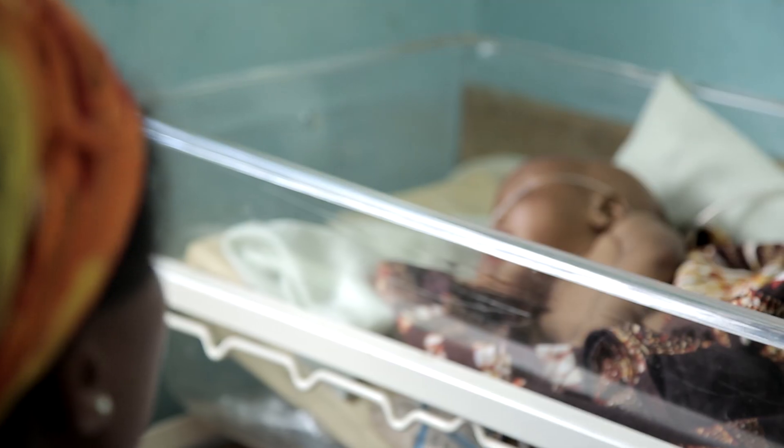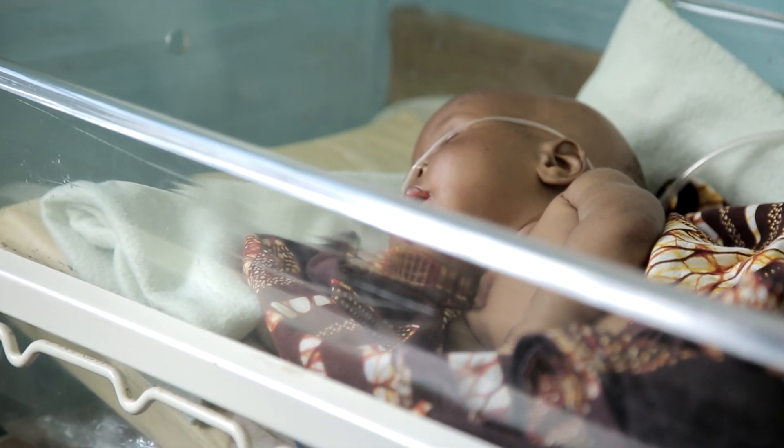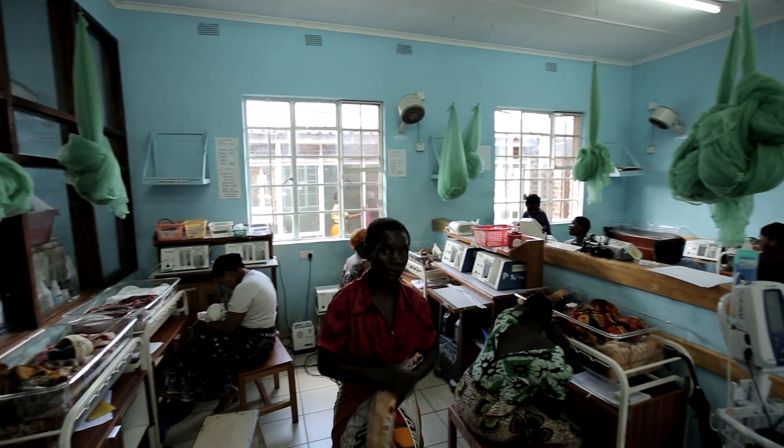I'm a pediatrician by training. Over the past decade, I've been looking after the newborn. I work in Malawi, one of the countries in sub-Saharan Africa where technology is an issue.